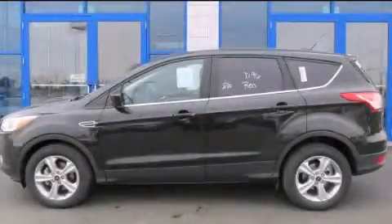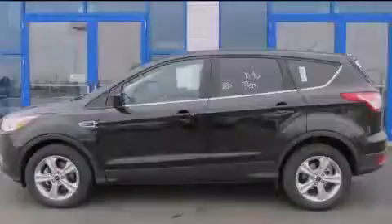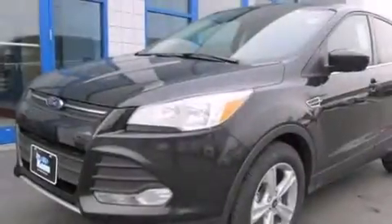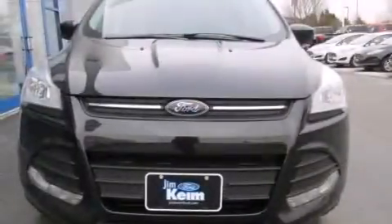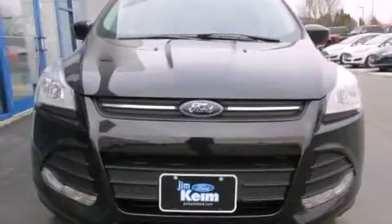This is a brand new 2015 Ford Escape, a car-like ride and space like an SUV. This crossover has an automatic transmission and an inline four-cylinder engine.